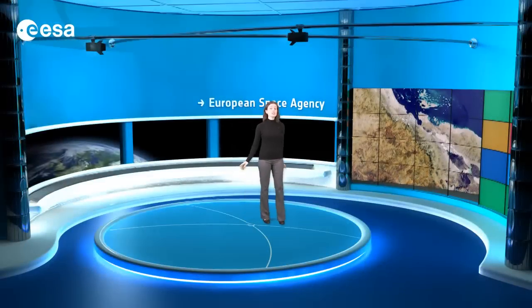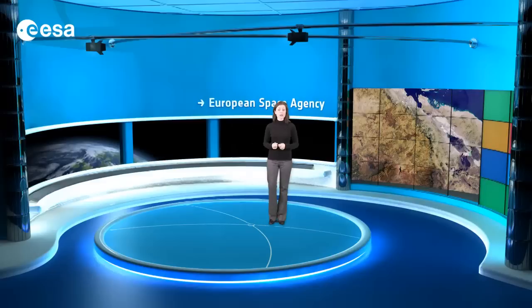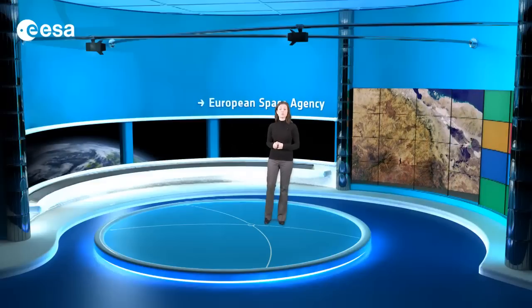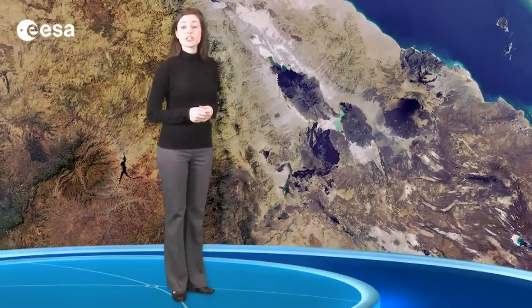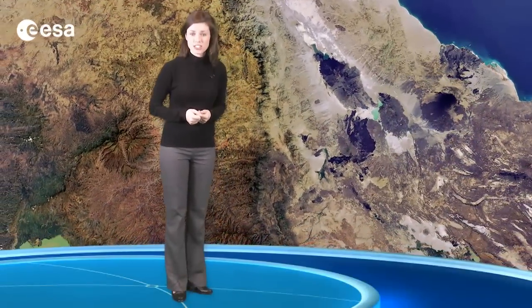This image shows parts of Ethiopia, Eritrea, Djibouti, and to the northeast across the Red Sea, a portion of Yemen's west coast. The region is widely considered to be where early Homo sapiens emerged some 400,000 years ago.